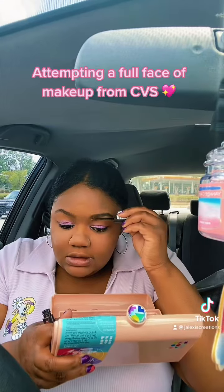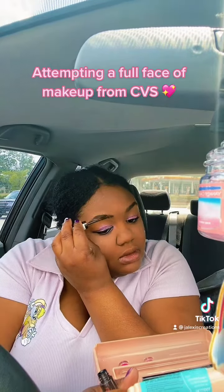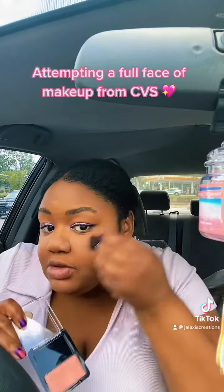All right, we're gonna try our brow thing now. This is super easy — just brush your eyebrows up. And now we're gonna do some blush.